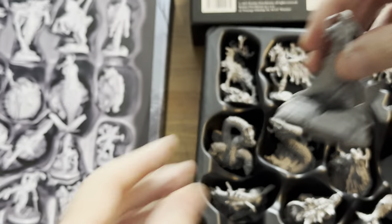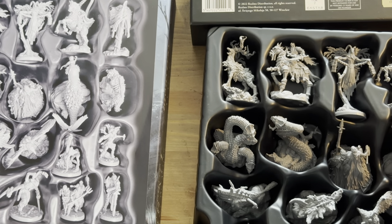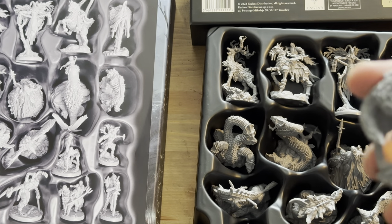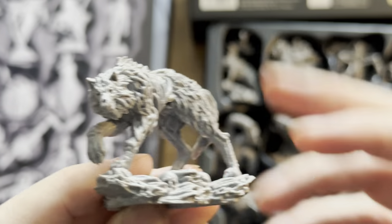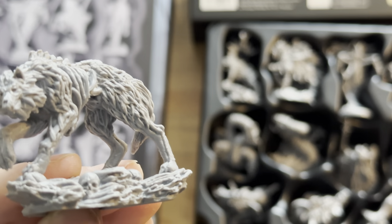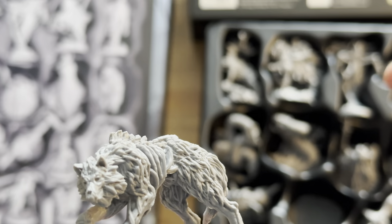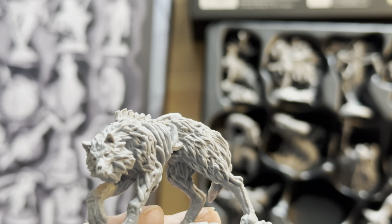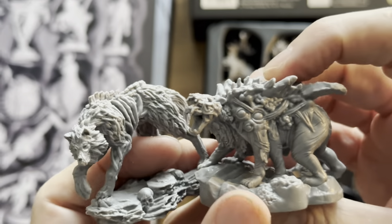If you guys like and subscribe, you'll get the link when we do the paint-through. Next up is the Hell Pig — actually, this looks like the Wolf Walker. And our Hell Pig I believe is here. No, this is the Weird Bear. So we've got the wolf and the Weird Bear, and this must be the Hell Pig.